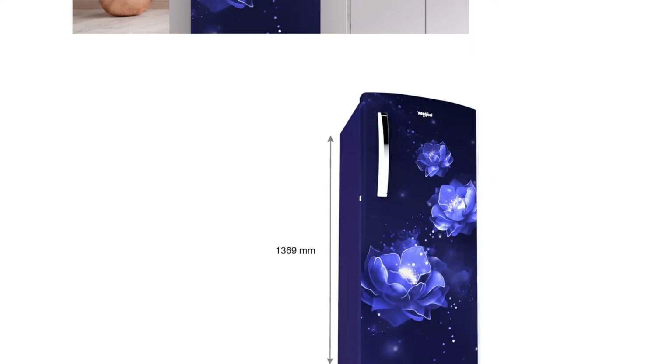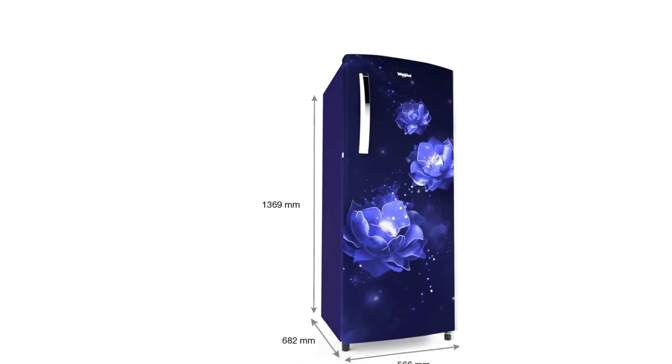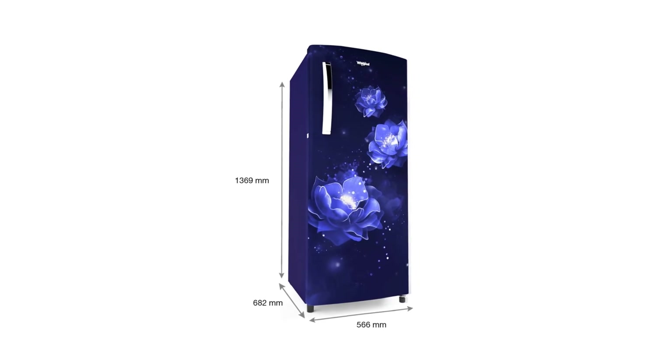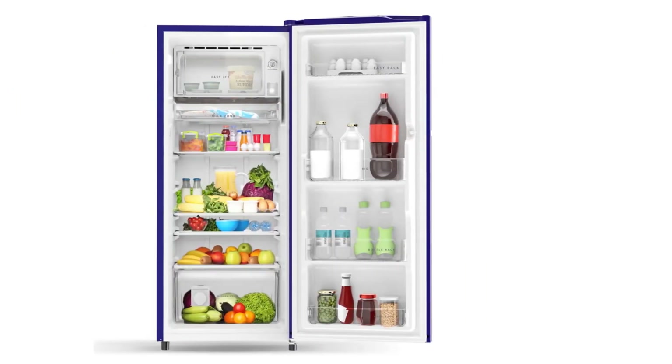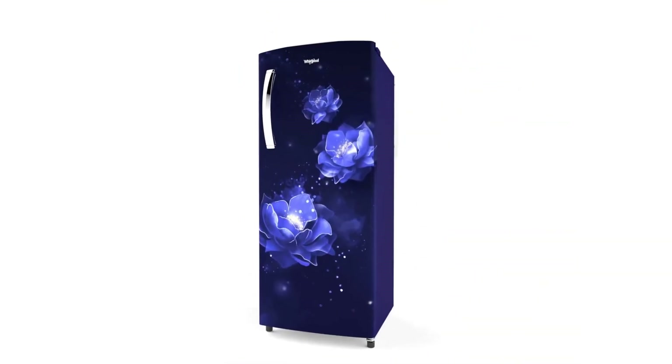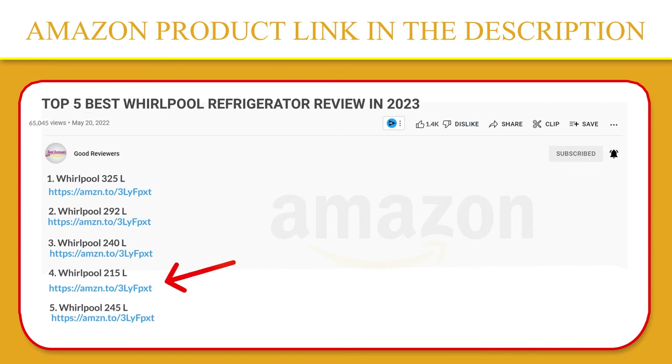Now get up to 7 days of garden freshness with the honeycomb design and moisture control system. Vegetable crisper with honeycomb moisture lock-in technology maintains optimum moisture in your vegetables and keeps them fresher for longer. If you like this product, please click the link in the video description for a better price and original product.